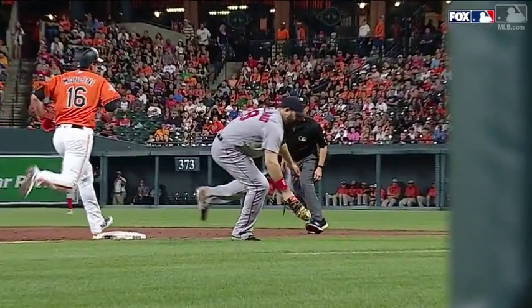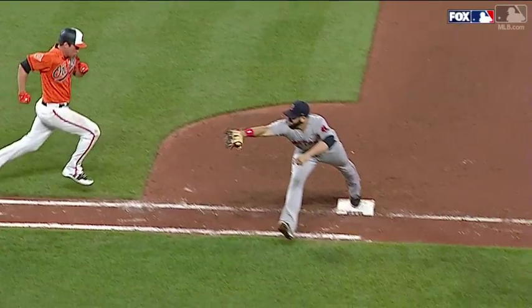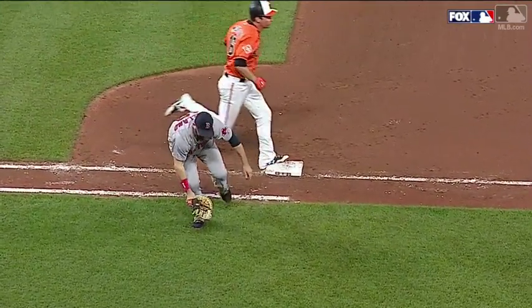I'm going to take a look at it, just to make sure. John Farrell thinks maybe he kept his foot on the bag, and it's worth a look.